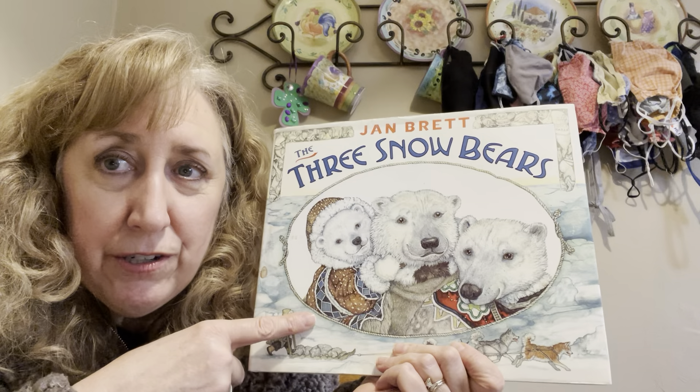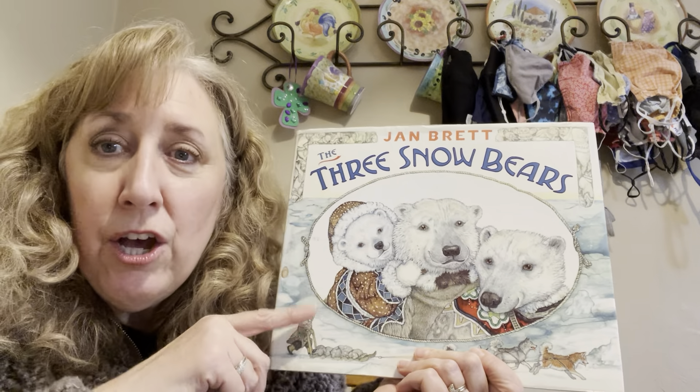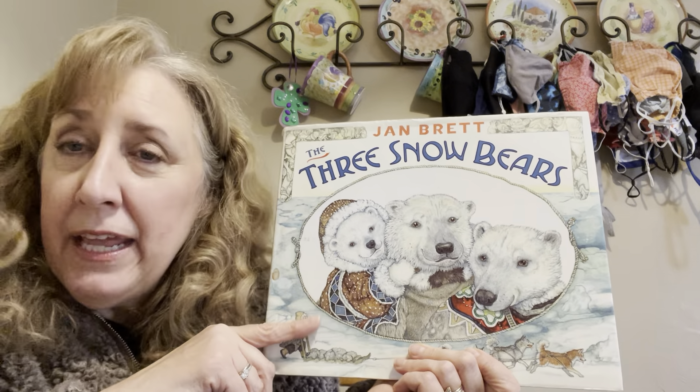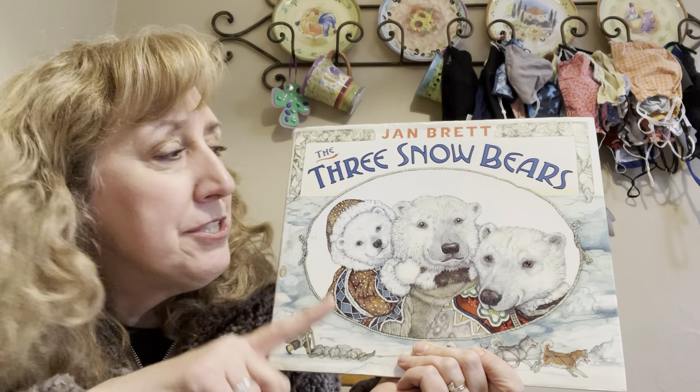If these pictures look kind of familiar to you, Jan Brett is the same lady who drew the pictures in the book we read yesterday called The Mitten. If you didn't watch it yet, you can see it — there's a video of it also on YouTube.